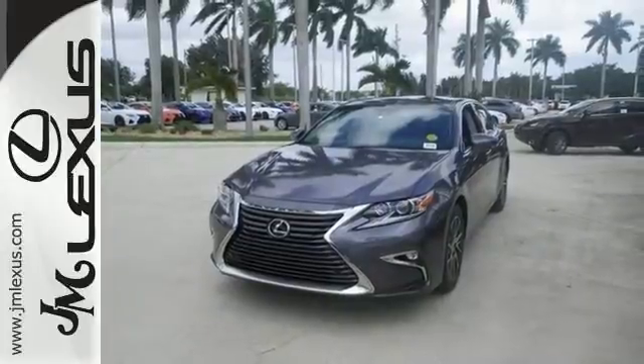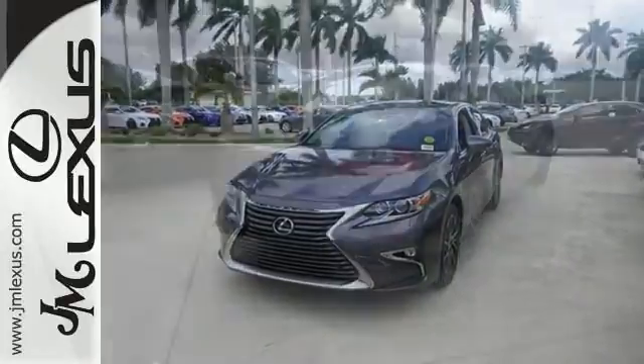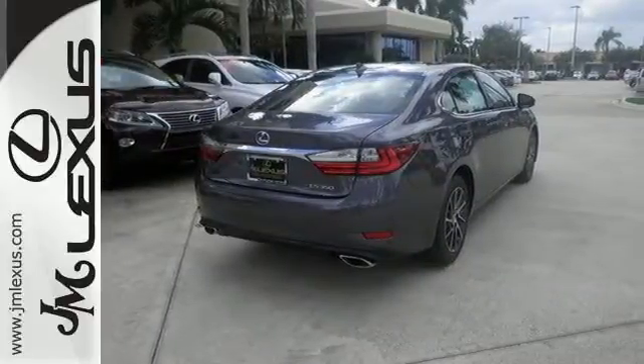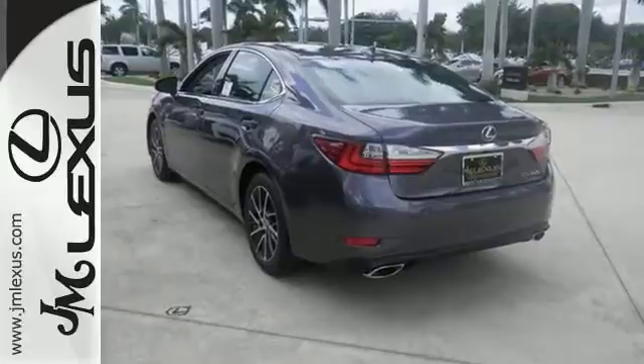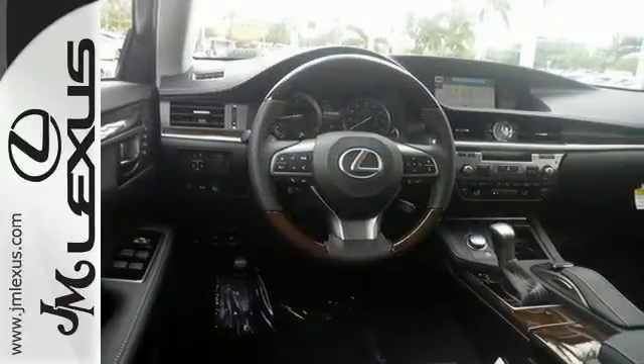This 3.5-liter V6 engine is paired with a 6-speed sequential shift automatic electronically controlled transmission with intelligence, producing 268 horsepower, fully controlled for your experience with the drive mode select with eco, normal, and sport modes.